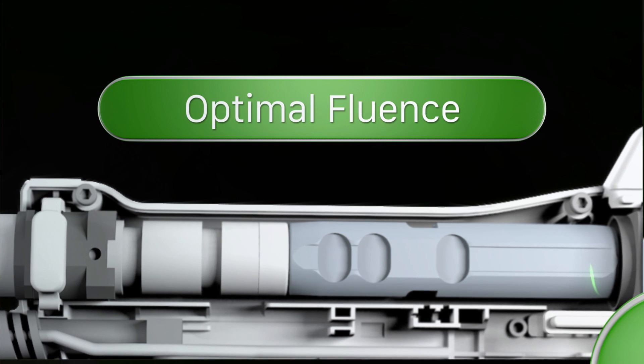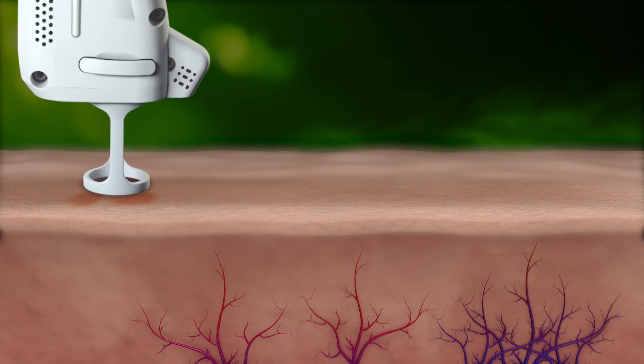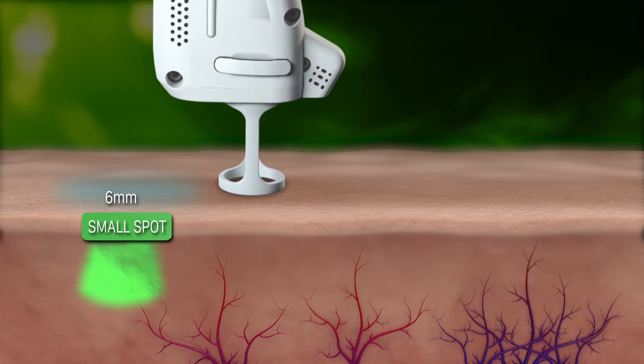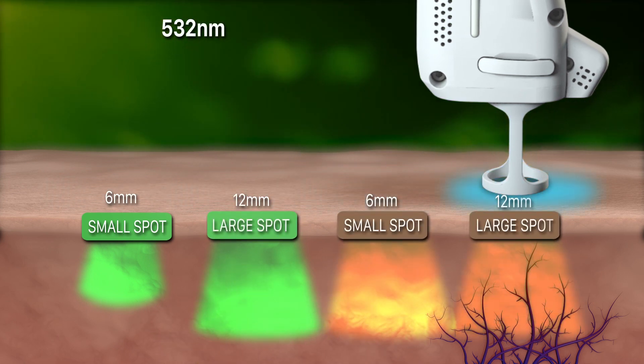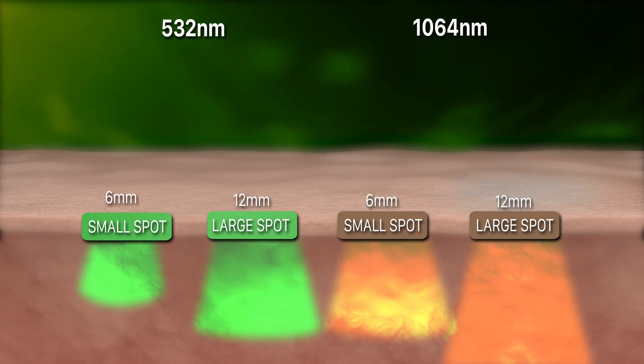Optimal Fluence: DERMA-V's wider range of fluence at both 532 and 1064 wavelengths allows it to effectively penetrate deeper and increase the range of treatments never before seen with this dual wavelength combination.